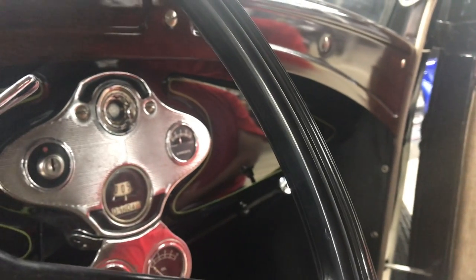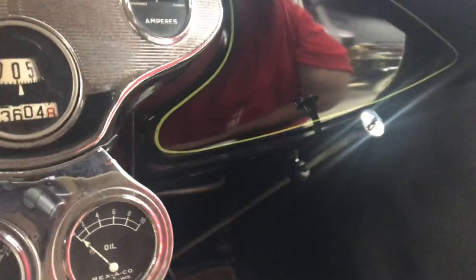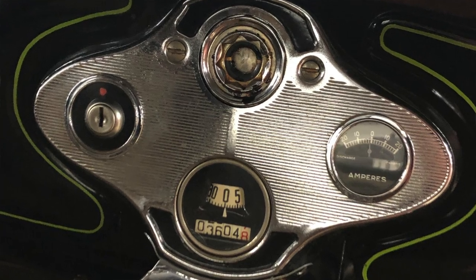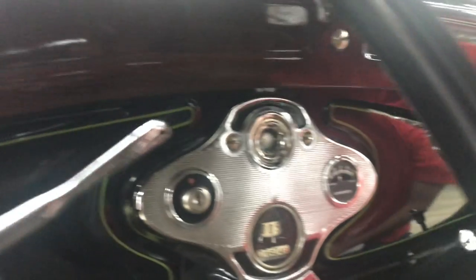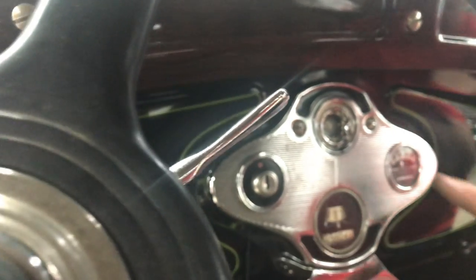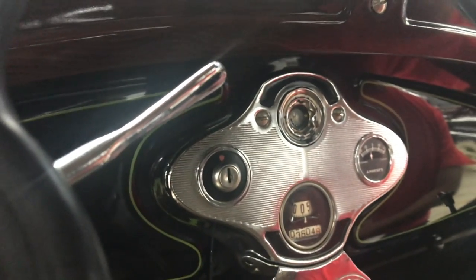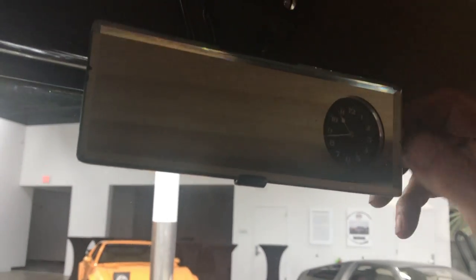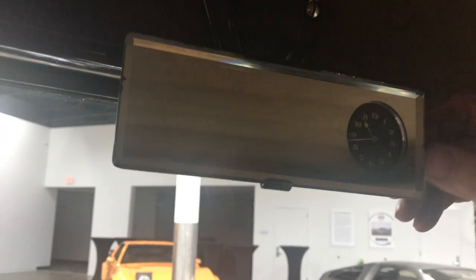The ignition switch is standard. The speedometer is kind of fun — it rolls horizontally instead of using a needle. The fuel gauge is actually a cork-floated fuel gauge in the tank. On Model A's, the gas tank is up in the cowl, immediately behind the instrument cluster. The rearview mirror has an accessory hand-wound clock built into it — though someone has forgotten to wind it in the past few years of its idle time.